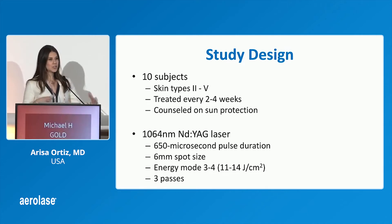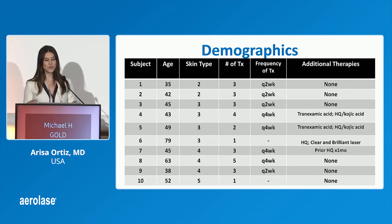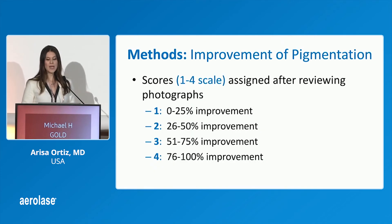I used more conservative settings than the factory-recommended settings, but we still saw really great improvement. I've actually been pushing these settings and seeing even better results since this study. Subjects had up to five treatments or however many they needed, every two to four weeks. Some patients had the Neo as monotherapy, and some were already on kojic acid, hydroquinone, and tranexamic acid but were resistant and looking for something further. We reviewed their photography and graded them on a four-point scale.